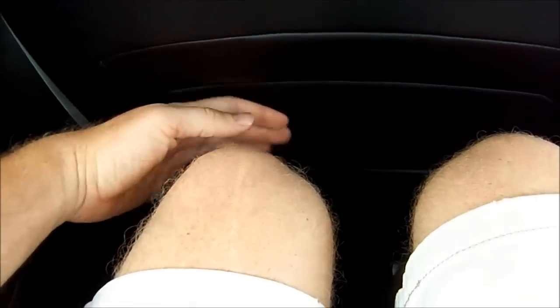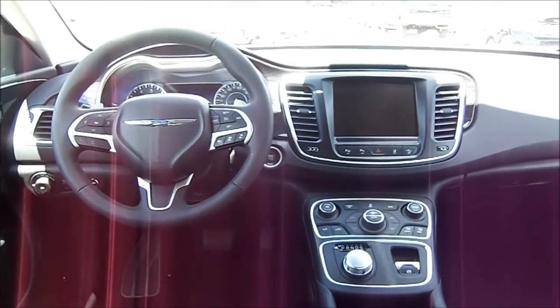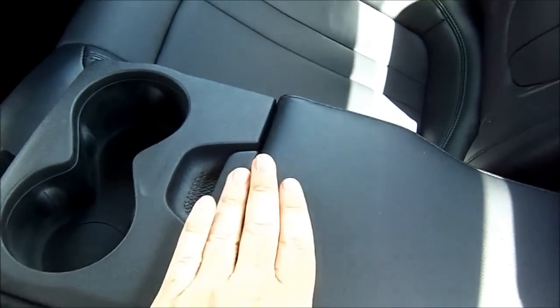Stepping into the rear of the new 200, it actually is quite a sizable car compared to the old one. Being about 6'1", with the seat set in the position I would want it, I have quite a fair bit of leg room back here, due to some of the indentions in the rear of the seat. You have dual map pockets for each side of the vehicle. It's a very comfortable place to be, with a nice fold-down center console with an available armrest and a small pass-through to get into the trunk.